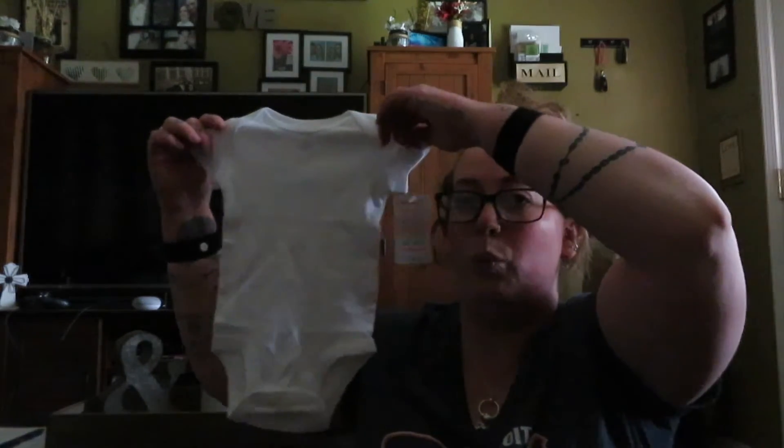The first thing I'm pulling out is a little onesie, and this one is just a one-piece made by Carter's. It is three months size, so you do get a little white onesie, which I like because you don't know what you're having yet. I'm only 10 weeks — Monday May 25th I will be 11 weeks — so I have no idea what I'm having, so a white little onesie is perfect.